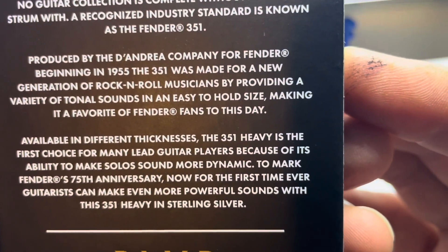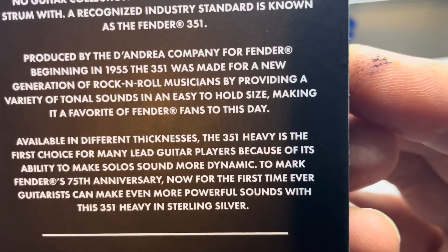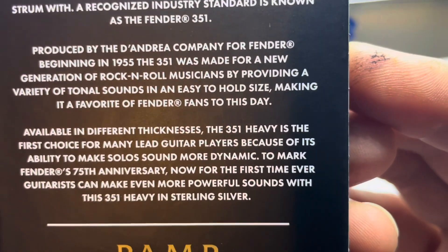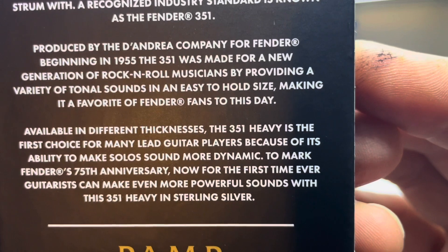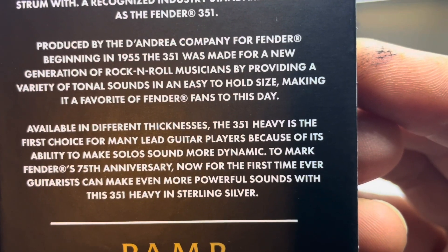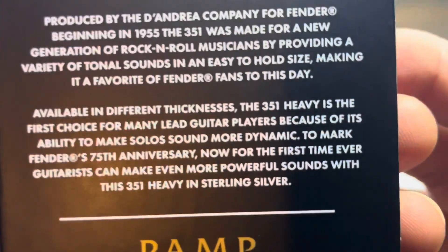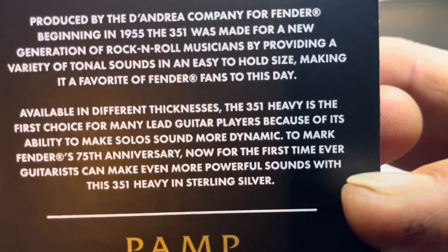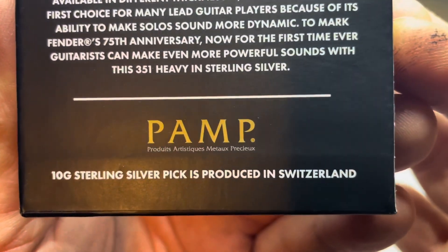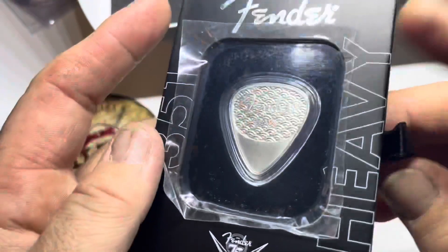Available in different thicknesses, the 351 Heavy is the first choice for many lead guitar players because of its ability to make solo sounds more dynamic. To mark Fender's 75th anniversary, now for the first time ever, guitarists can make even more powerful sounds with this 351 Heavy in sterling silver. This thing is made to be used — it's made by PAM, a 10-gram silver pick produced in Switzerland.